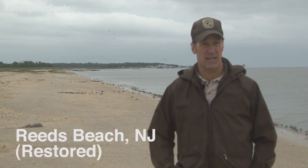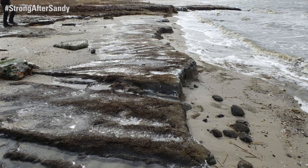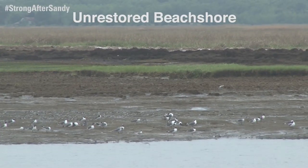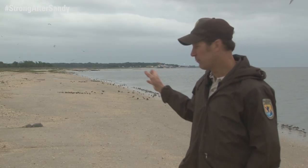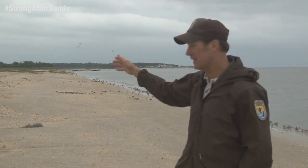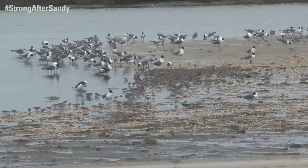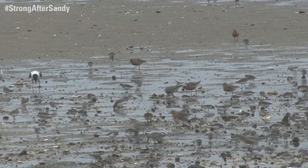In October of 2012, Hurricane Sandy hit, and hit a lot of places throughout the Northeast. In particular, this beach that we're standing on right now was hit pretty hard. It caused substantial erosion. A lot of the areas just behind me were eroded all the way back to where that Phragmites is, or where that dune line is, and it basically took all the sand away.